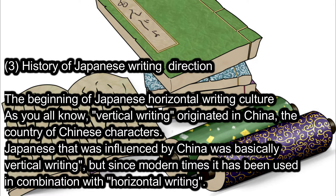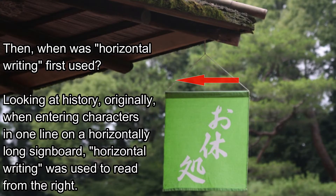History of Japanese Writing Direction: The beginning of Japanese horizontal writing culture. As you all know, vertical writing originated in China, the country of Chinese characters. Japanese, which was influenced by China, was basically vertical writing, but since modern times it has been used in combination with horizontal writing. When was horizontal writing first used? Originally, when entering characters in one line on a horizontal long signboard, horizontal writing was used, read from the right.